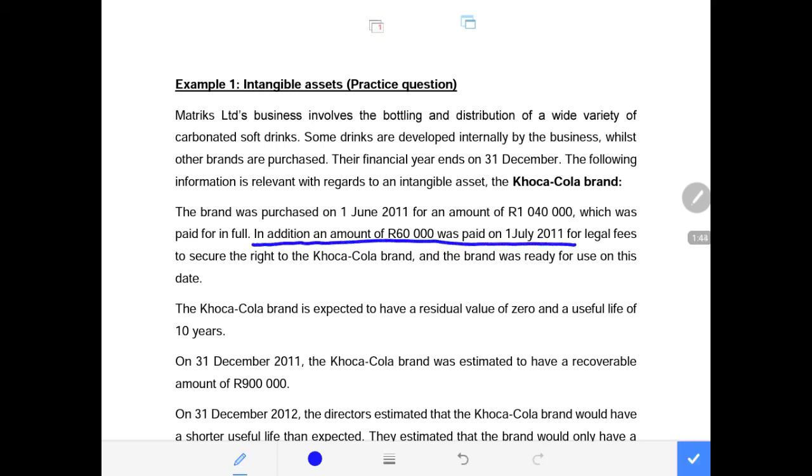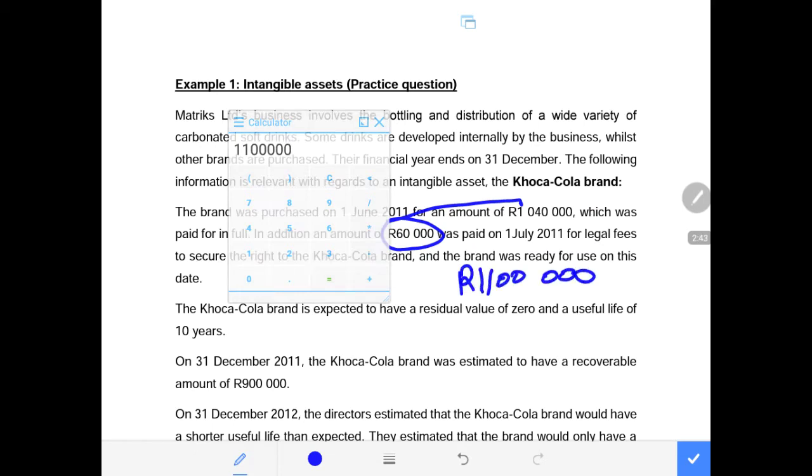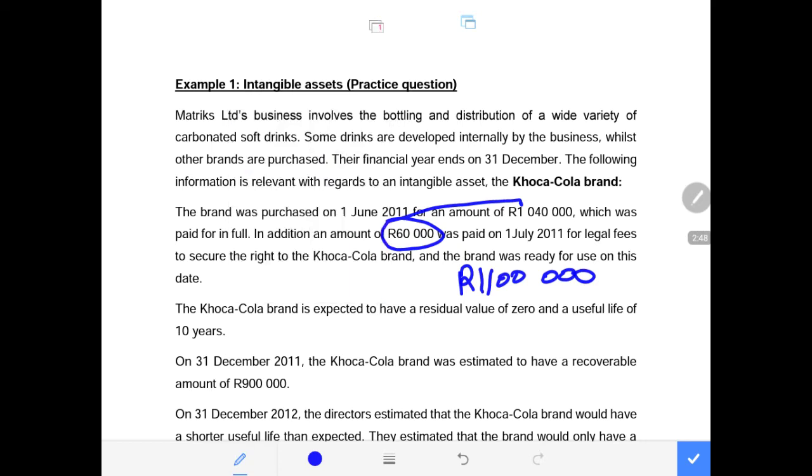In addition, $60,000 was paid in legal fees to secure the right to use the Coca-Cola brand, and the brand was ready for use on that date. These legal fees are a cost to be capitalized to the intangible asset — we debit the asset and credit bank. So the total cost of this intangible asset is $1,040,000 plus $60,000 in legal fees, giving us $1,100,000 as the cost of this brand.